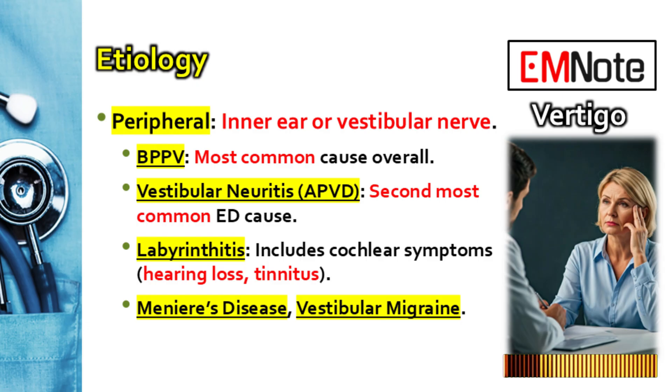In the emergency department, what's the acute sustained vestibular syndrome we're likely seeing that might mimic stroke? That's often vestibular neuritis, sometimes called acute peripheral vestibular dysfunction. It's sudden, severe, and lasts for days — not just seconds like BPPV. The key differentiator from its close relative labyrinthitis comes down to auditory symptoms.